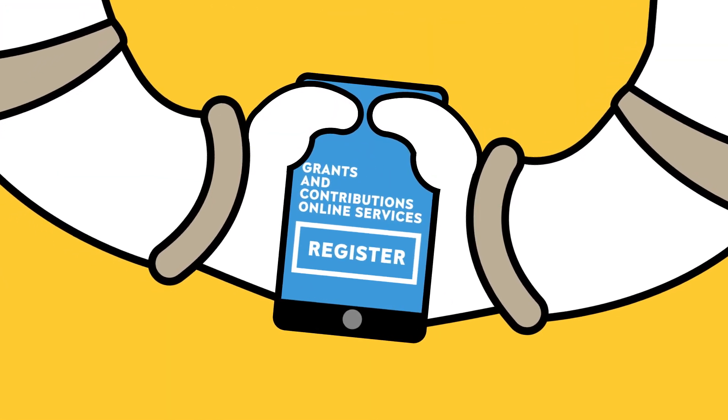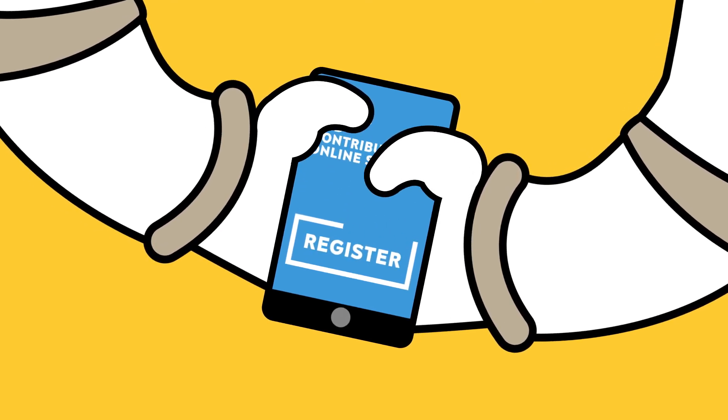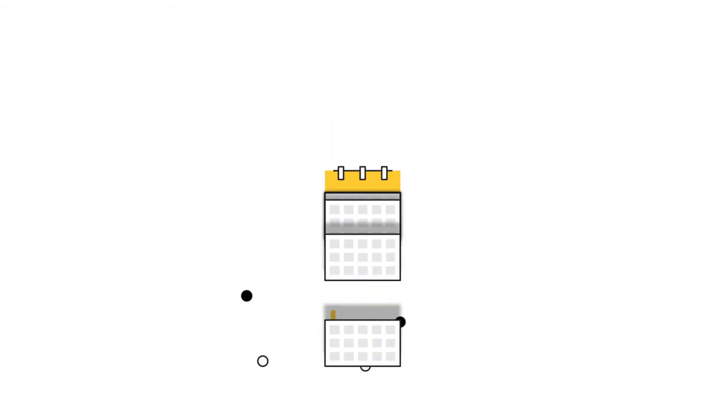All you need to do is complete the one-time setup of your GCOS account. GCOS is fast, secure and convenient, with 24-7 access, 365 days a year.